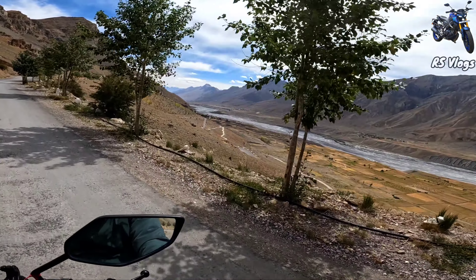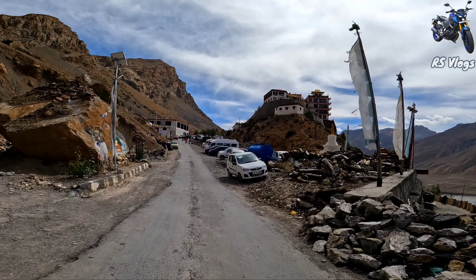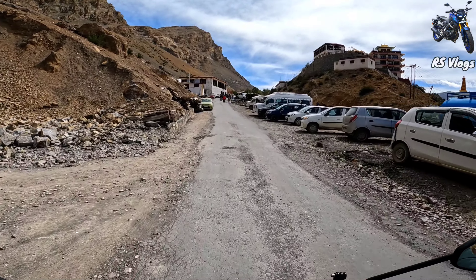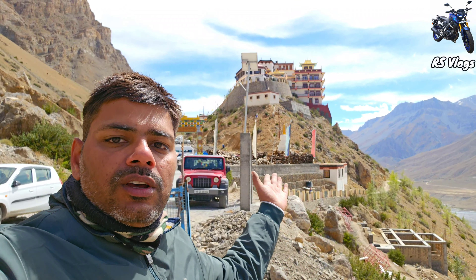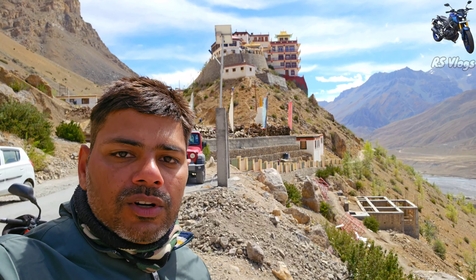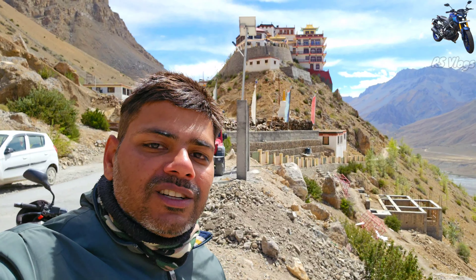It's a beautiful valley, I really like it — this is a beautiful view. Here's the view of people's rooftops from here. We are going to the Key Monastery. Let's go to the Key Monastery. Welcome to the Key Monastery.